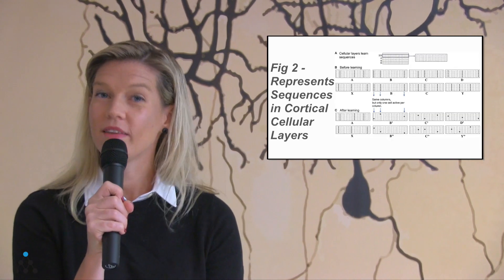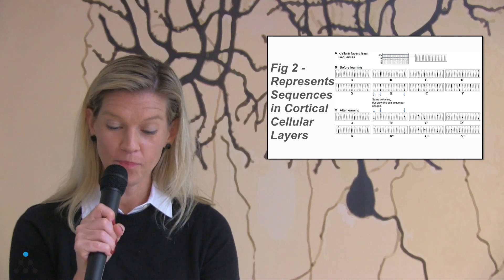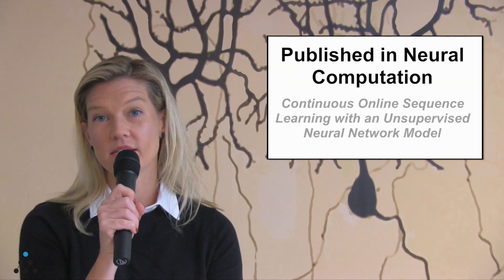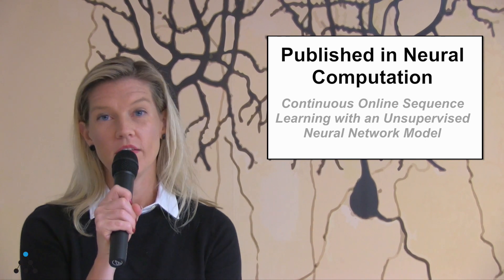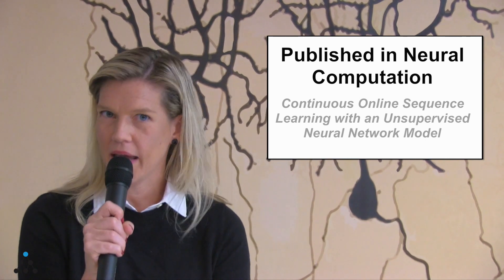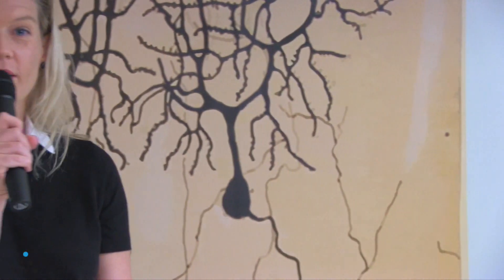I'm pleased to share that this month we published a new paper called "Continuous Online Sequence Learning with an Unsupervised Neural Network Model" in the journal Neural Computation. This is really a companion piece to the Neuron paper. To learn more about it, we're going to talk to one of the main authors of the paper, Yue Kui. So Yue, congratulations on publishing this new paper — can you tell us what the paper is about?